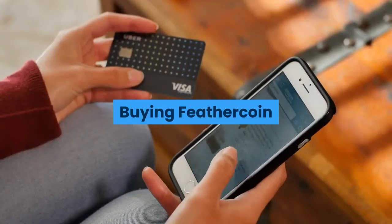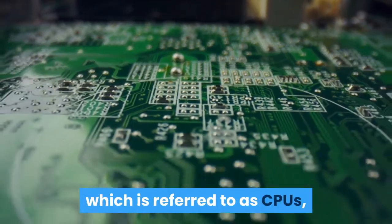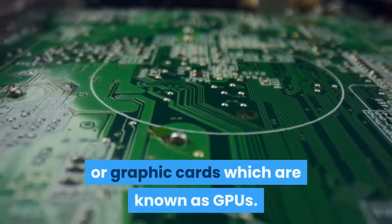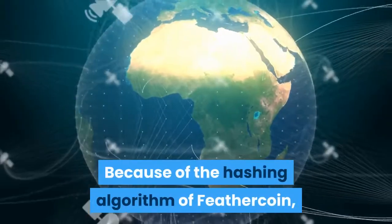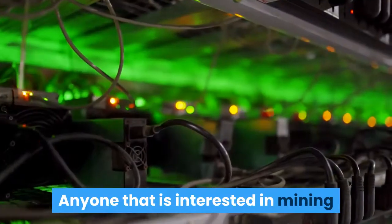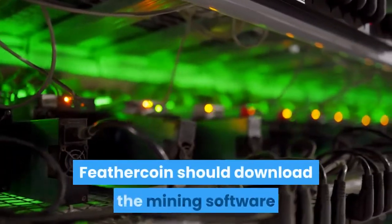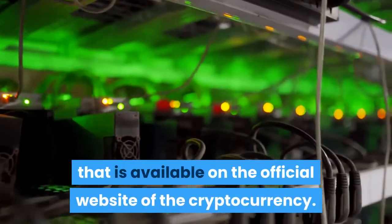The mining process of Feathercoin can use either processors (CPUs) or graphic cards (GPUs). Because of the hashing algorithm of Feathercoin, the coin cannot be mined using an ASIC card. Anyone interested in mining Feathercoin should download the mining software available on the official website of the cryptocurrency.